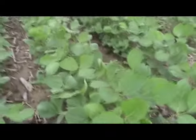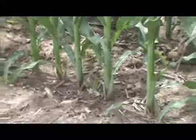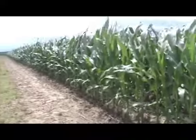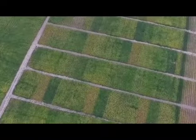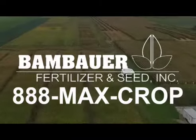At Bambauer Fertilizer and Seed, we utilize small plot trials with third-party testing at our research center. These local trials help us to test new products, cultural practices, and ideas. Our goal is to utilize this information to support recommendations we make for your farm, bringing you the highest return for your investment. Call 888-MAX-CROP.